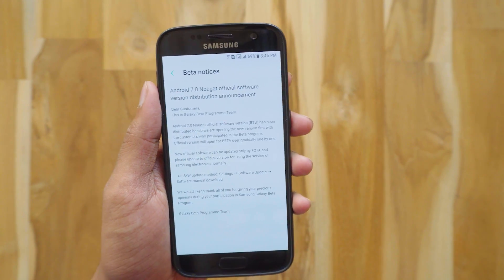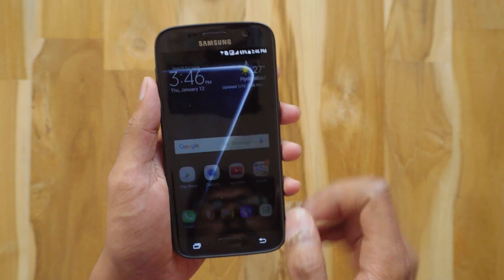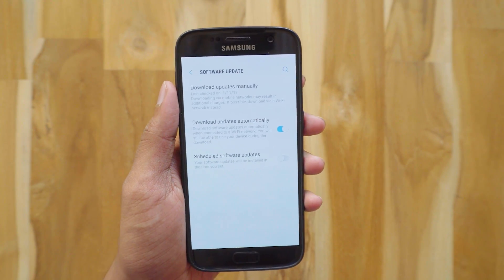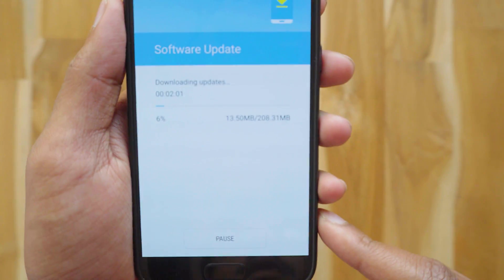This is exclusively released first for the beta software users — I'm lucky to be one of them. They haven't mentioned any software changes, but let's go download and install it. Let me go to Settings > Software Update and check for an update. There's the final update — it's 208 MB and the phone is downloading it. I think it's a very small update.